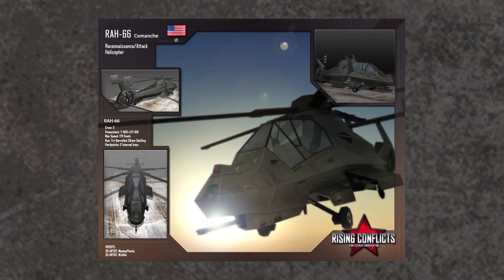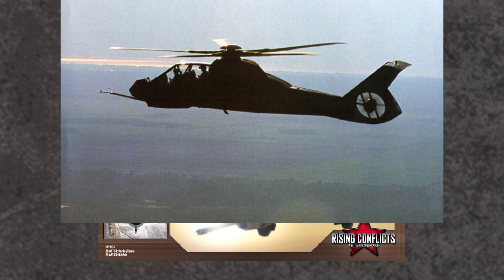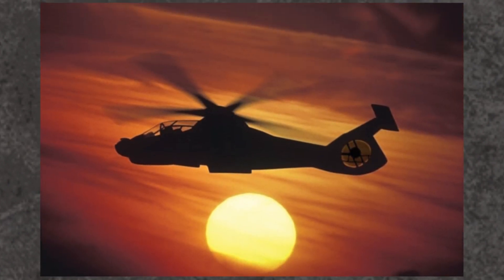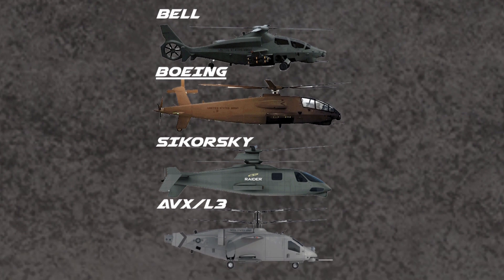This helicopter will always have a soft spot in my heart. I remember back when I was a kid, I had a mod that let me fly the Comanche in Battlefield 2, and it was a blast. I always loved its futuristic look, but after doing research for this video, I've come to the conclusion that cancelling the program when the Army did was ultimately a good decision — they could have pumped billions more into it to be left with a helicopter not suited to the type of warfare America was fighting. Even today, with the future attack reconnaissance aircraft program, only 1 out of 5 programs has stealth capabilities.